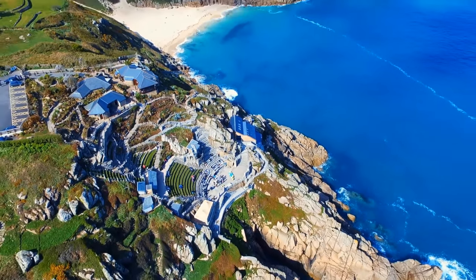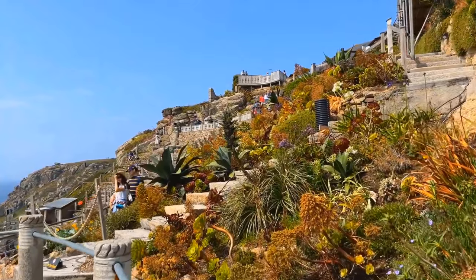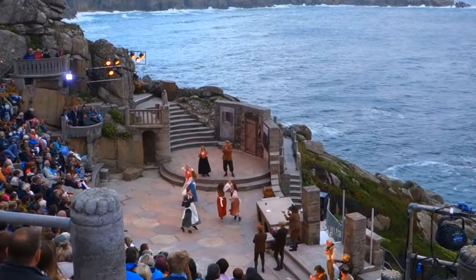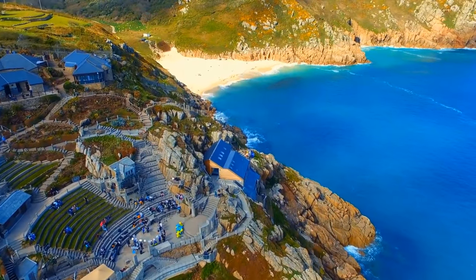Carved right into the rugged granite, the Minack Theatre offers astonishing views and a charm that will leave you in awe. You'll be spoiled for choice with a diverse range of performances, from timeless Shakespearean dramas to toe-tapping musicals.